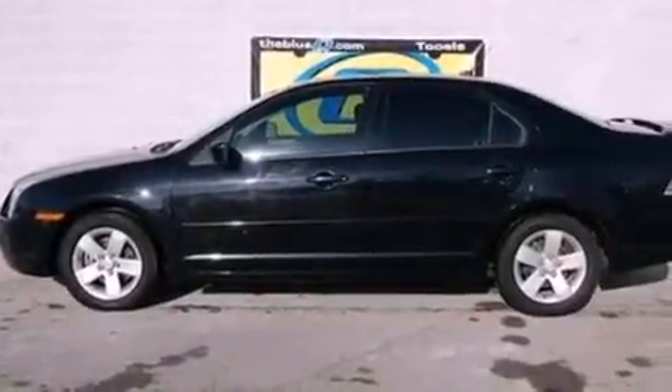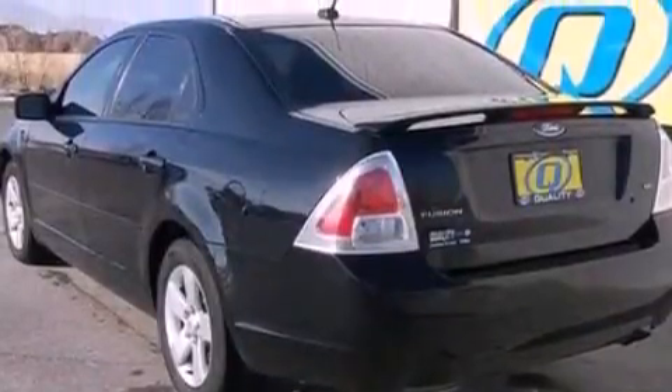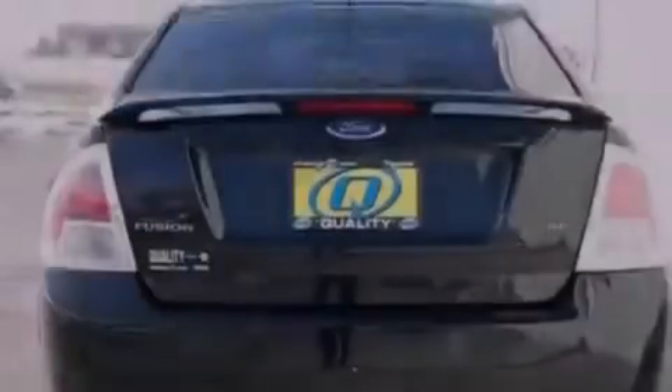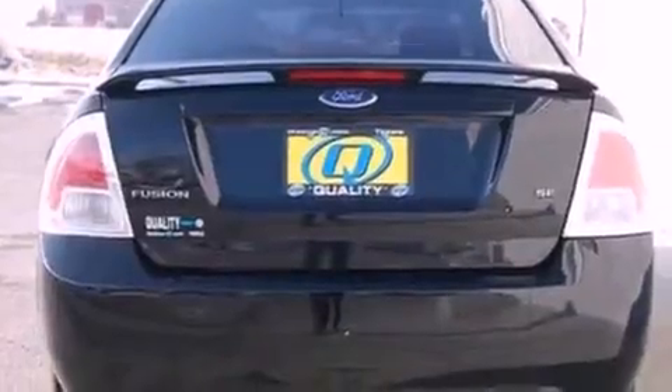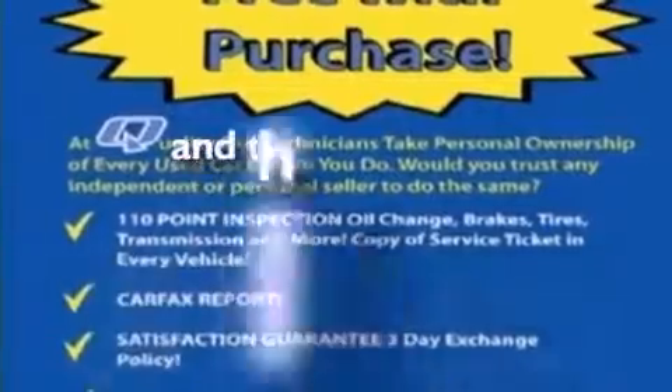Features include a double wishbone independent front suspension, aluminum wheels, a low tire pressure indicator, a six-speaker audio system, a four-wheel independent suspension, a security system, a chrome grille, an anti-lock braking system, air conditioning, and this vehicle has less than 57,000 miles.